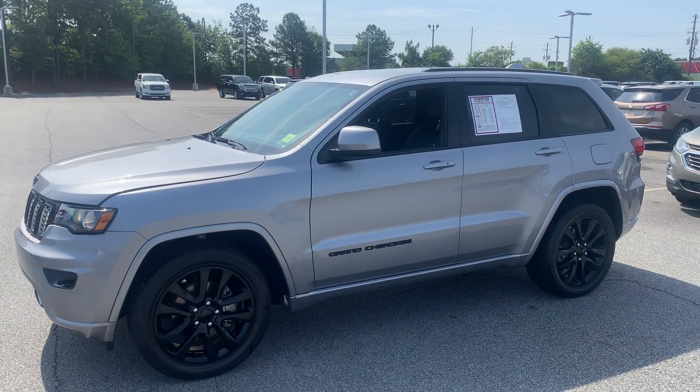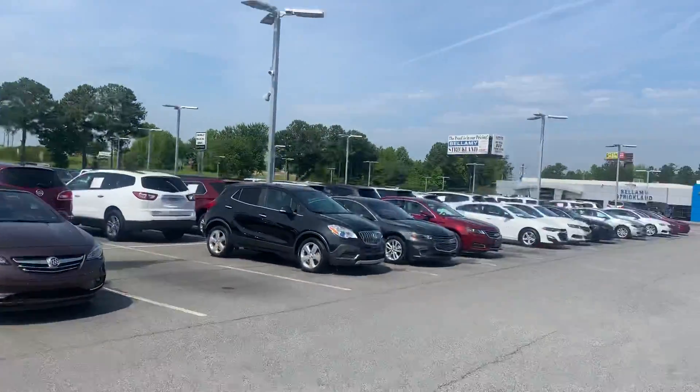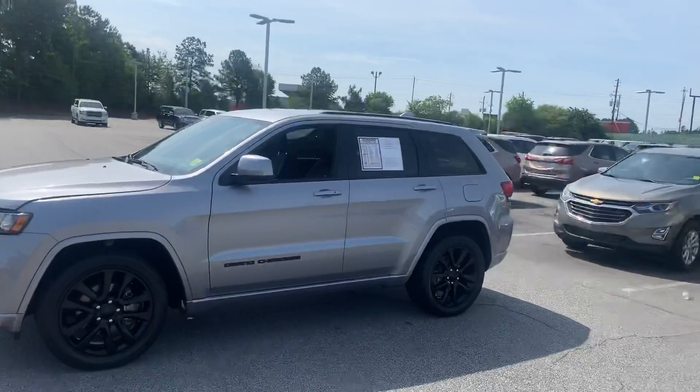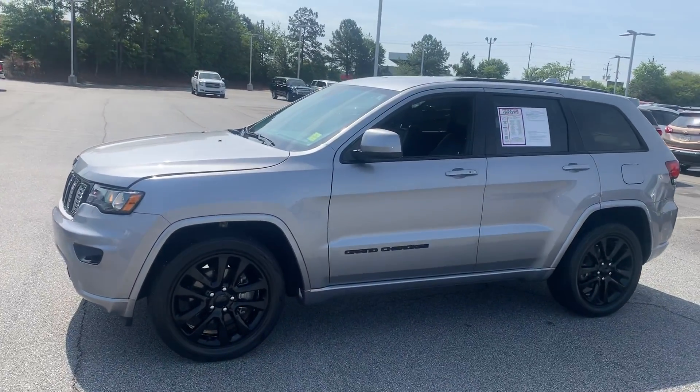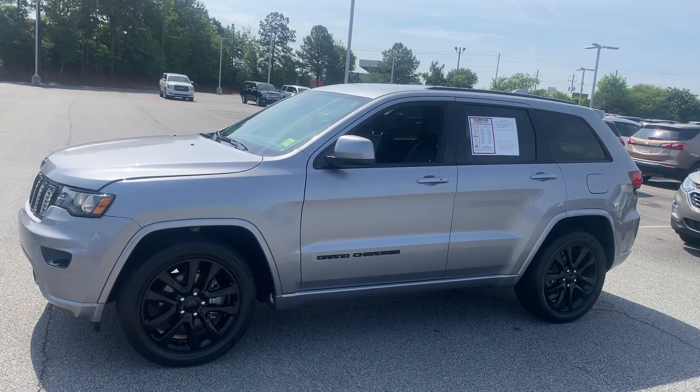Hello to all my CarGurus shoppers out there. This is CarGurus Cory, Cory Wade, right here at Bellamy Strickland Chevrolet Buick GMC right here in McDonough, Georgia. And today we're going to take a quick look at the 2017 Jeep Grand Cherokee Altitude, two-wheel drive.